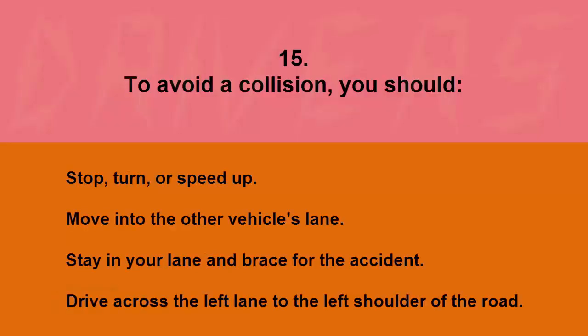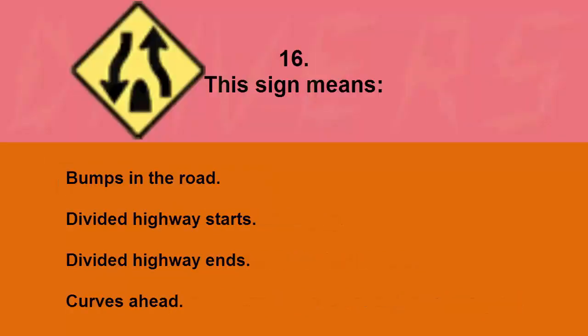To avoid a collision you should: stop, turn, or speed up; move into the other vehicle's lane; stay in your lane and brace for the accident; or drive across the left lane to the left shoulder of the road. The correct answer is stop, turn, or speed up.